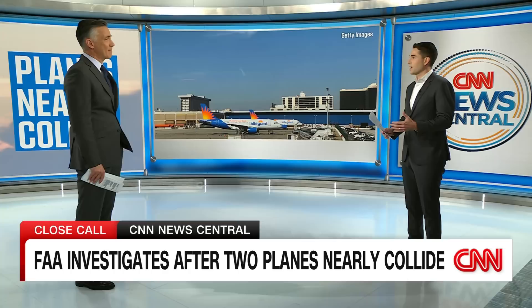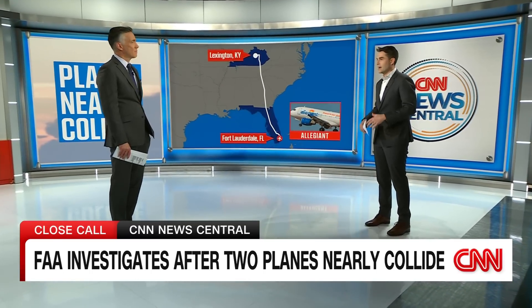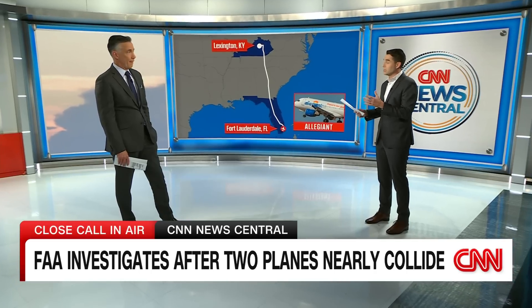That's the big question the FAA is investigating. Let me lay out exactly how this played out. The Allegiant flight takes off from Fort Lauderdale on Sunday, headed for Kentucky, right around the Orlando area — about 23,000 feet up — when suddenly the pilot is told to go east. We have a statement from the FAA explaining that air traffic control in Miami directed the pilot to turn eastbound over the ocean at that 23,000-foot altitude, when it crossed in front of a northbound Gulfstream business jet.